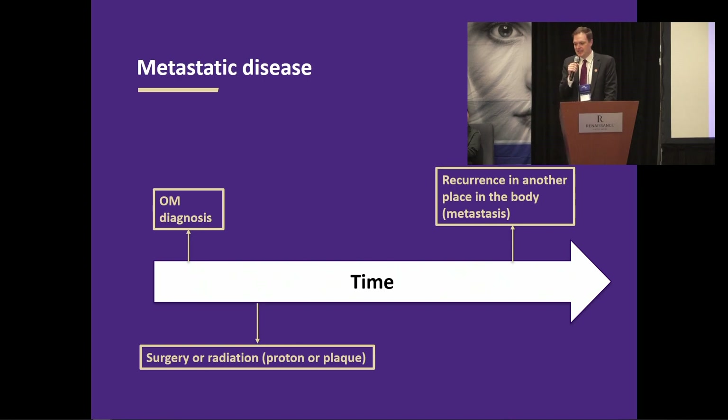When we talk about metastatic disease, the diagnosis is made in the eye first the vast majority of the time. At that time, many patients undergo a CT scan of the rest of the body, and the vast majority of the time it's normal. Patients go on to get their treatment to their eye tumor — many different types. Then at some time later, recurrence is discovered somewhere else in the body, and that's what we call metastasis. That will be the focus of today's talk.